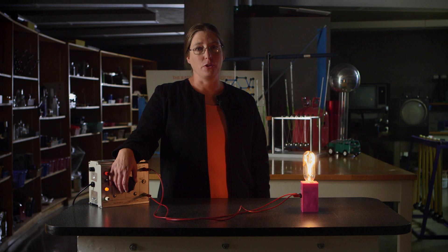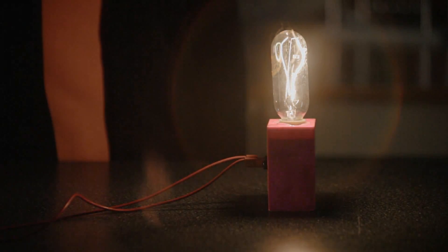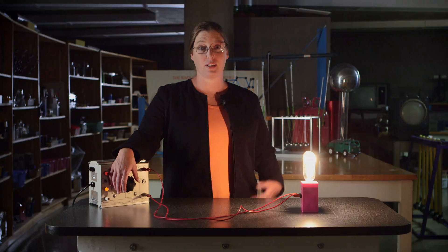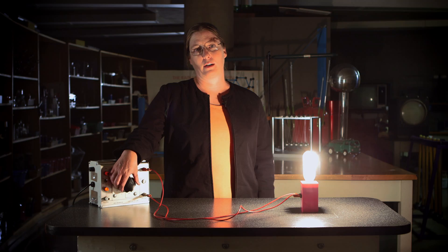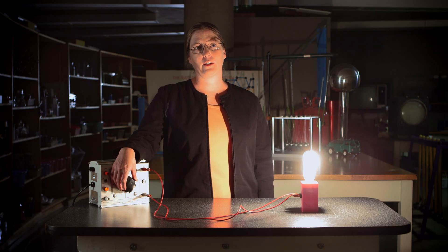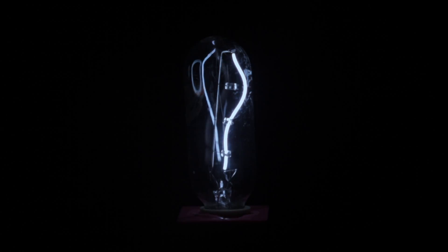If I continue on past that point and keep heating up the filament hotter and hotter, you can see it gets much much brighter as it gets hotter, but then it also turns bluer. Until here — this is as high as I can go with this particular light bulb — and you can see that the color of the light bulb is definitely bluish and it's extremely bright at this high temperature.